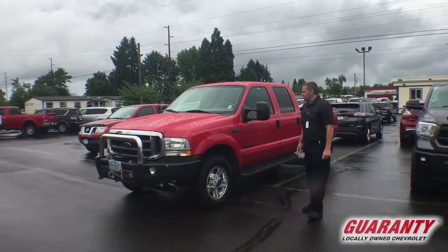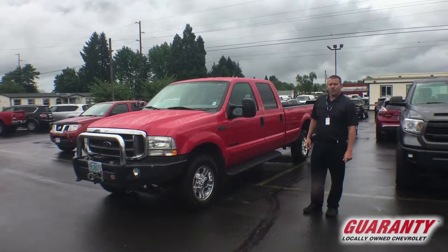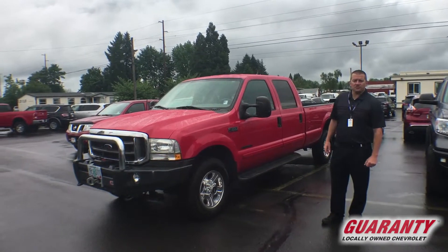I've got an '02 F350 Super Duty Lariat with the Power Stroke — four-speed manual transmission, 82,000 miles.